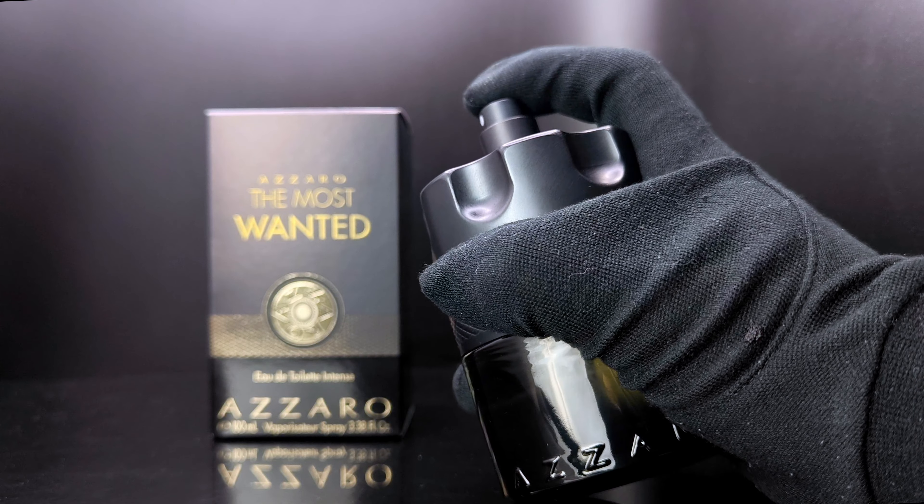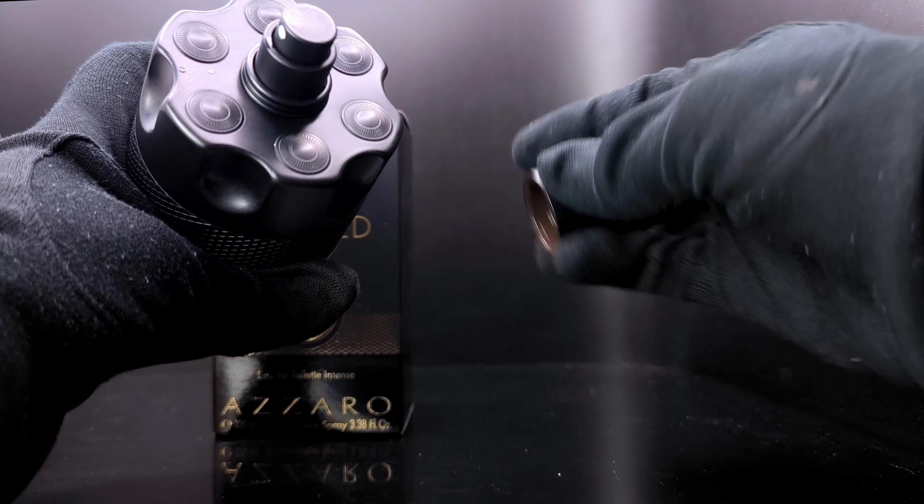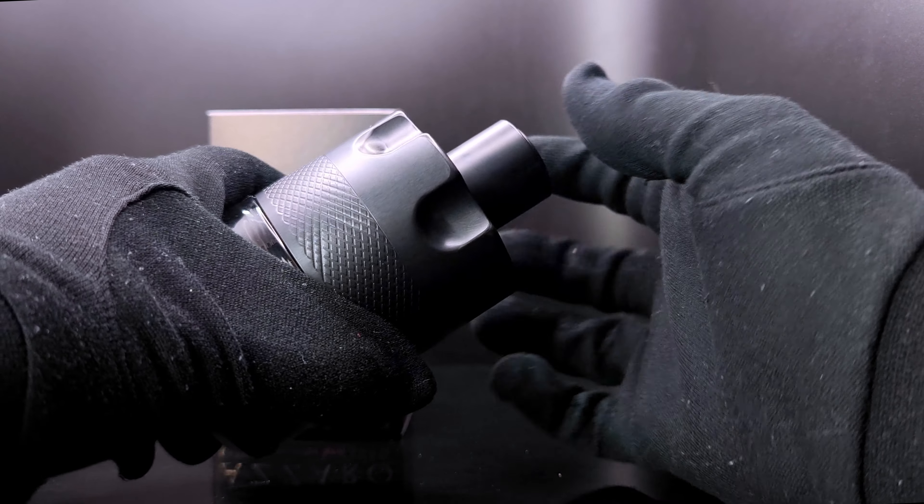I'm going to waste a few sprays and show you how it performs. It's very similar to all the other Azzaros and it just clicks back in.